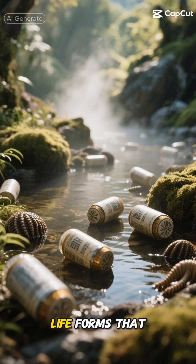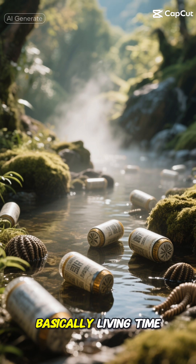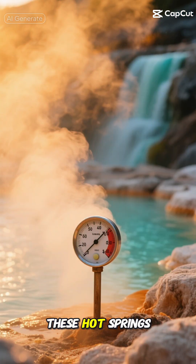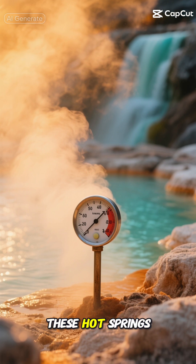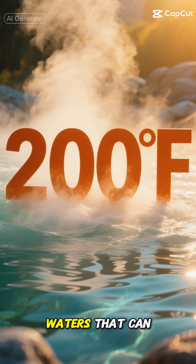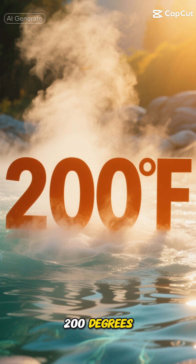We're talking about life forms that have existed for billions of years, basically living time capsules from when our planet was young and wild. These hot springs are like nature's pressure cookers, with temperatures that would cook most living things — waters that can reach up to 200 degrees Fahrenheit.